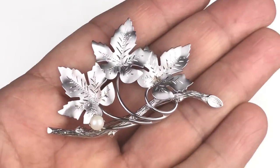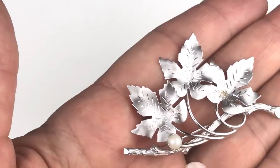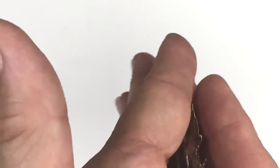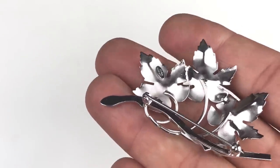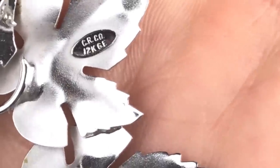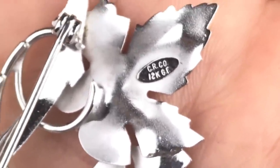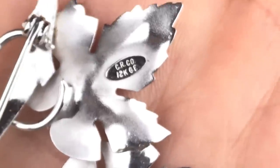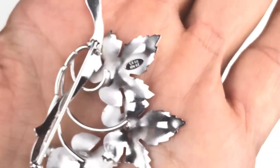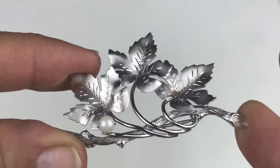Look at this lovely piece — it's a branch with three leaves, brushed silver tone, and there is a pearl on it. It's so pretty and in great shape. Let's look at the mark: this is signed CRCO, 12 karat gold filled. CRCO is Charles Reese — or Rise, I'm not sure how to pronounce it — but it's definitely a signed piece from a designer. It's very lovely, in pristine condition, and definitely vintage.